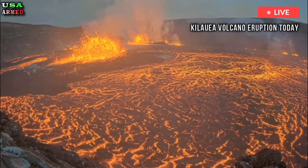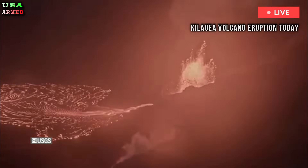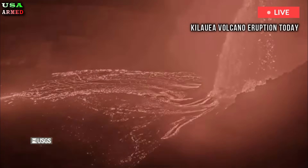The Hawaiian Volcanoes Observatory has a timeline of eruptive episodes since December 23, 2024, and a live stream of Kilauea's summit available online.